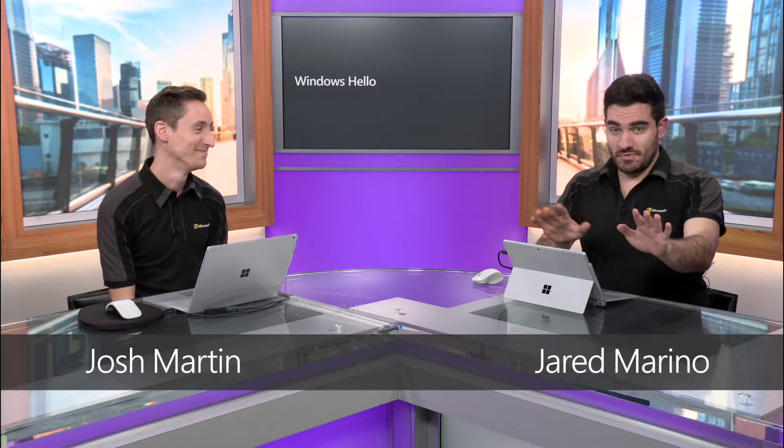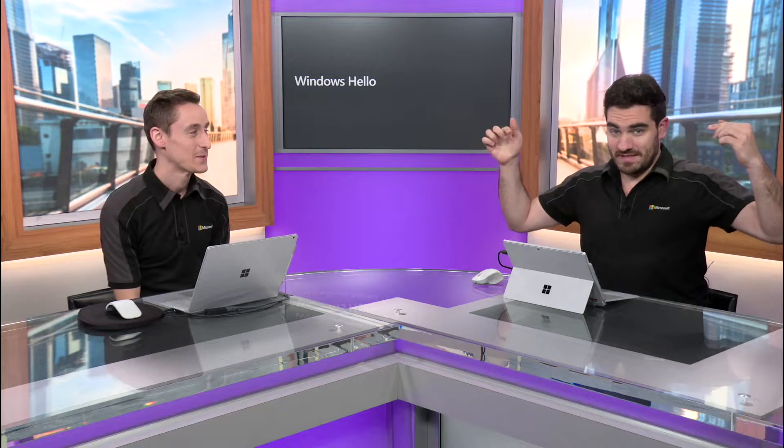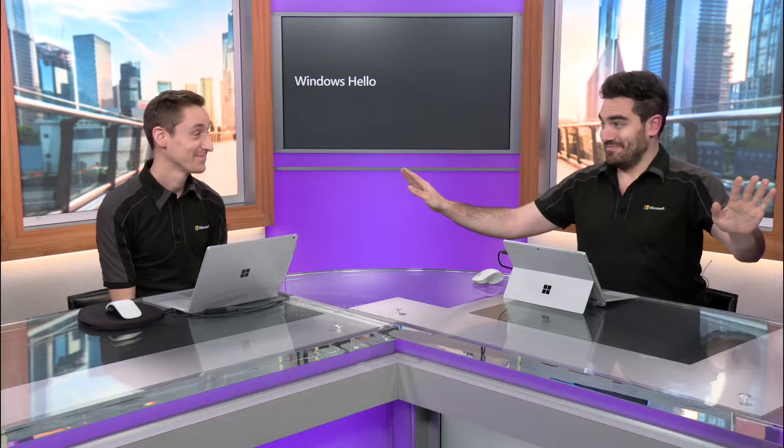What if we told you there is a way you can sign into your computer by the time your bottom hits the chair, without typing a single password? It is called Windows Hello, it's biometric authentication, and here's how it works.